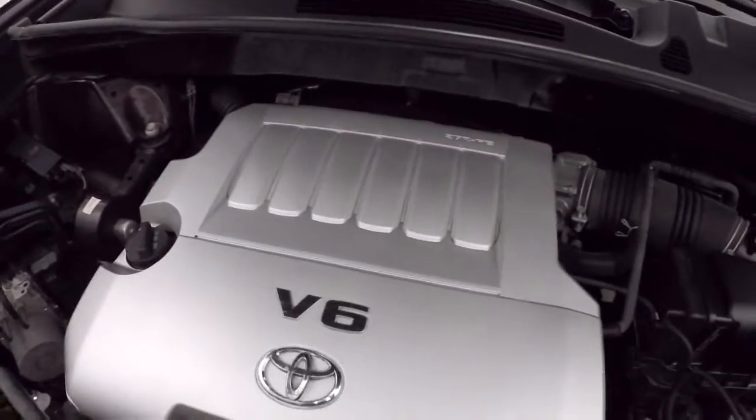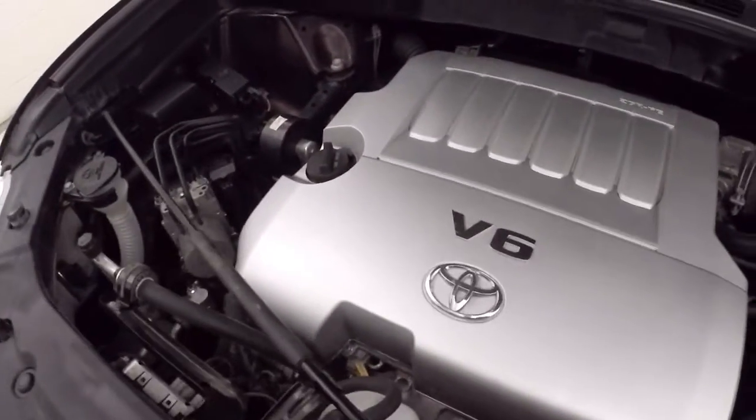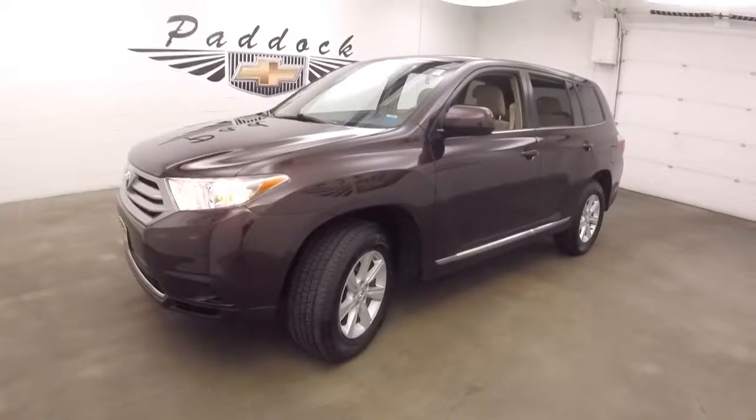Under the hood you've got your 3.5 liter V6 — nice and smooth, tons of power and good on gas. That's a 2013 Toyota Highlander.